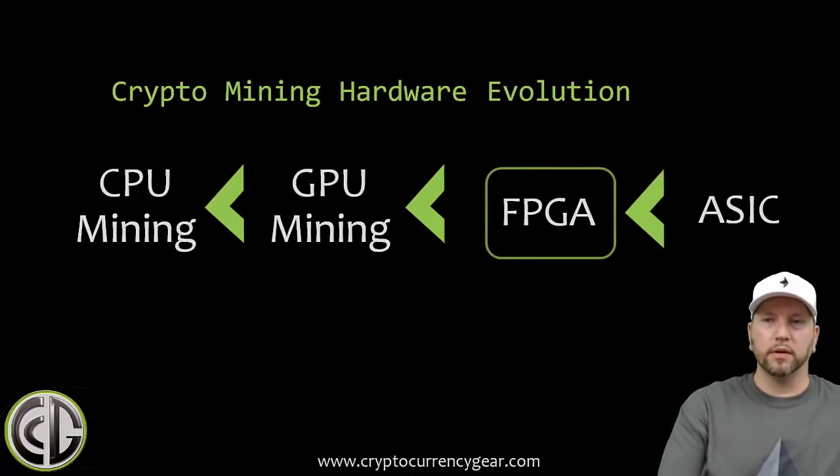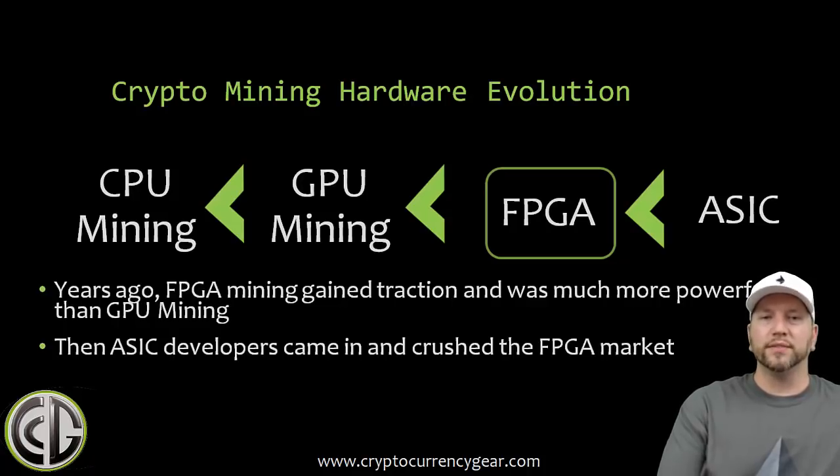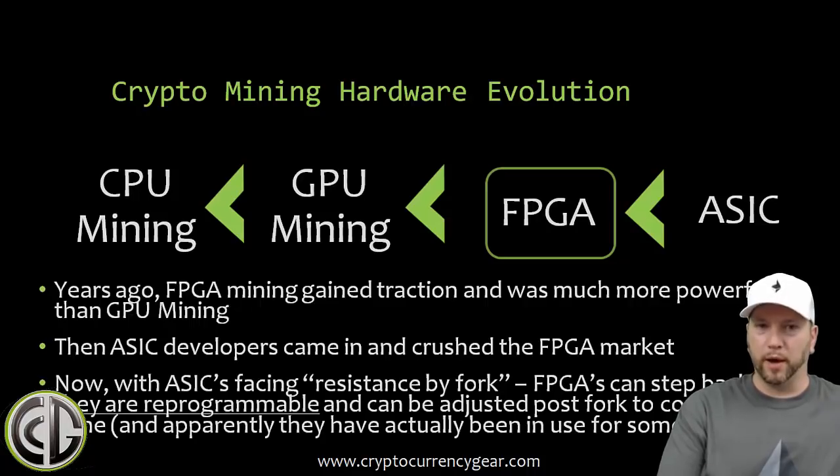Most of you are probably not that familiar, but years ago FPGA mining did gain traction and was more powerful than GPU mining. Then ASIC developers came in and basically crushed the FPGA market. A lot of the development work that went into building the bitstreams for the FPGA cards was utilized in the ASIC design but at a much higher scale. ASICs were orders of magnitude more powerful than FPGA cards and because of that FPGA pretty much went away. Bitmain got so good at building ASICs so quickly that there really wasn't a ton of room for FPGAs to compete.